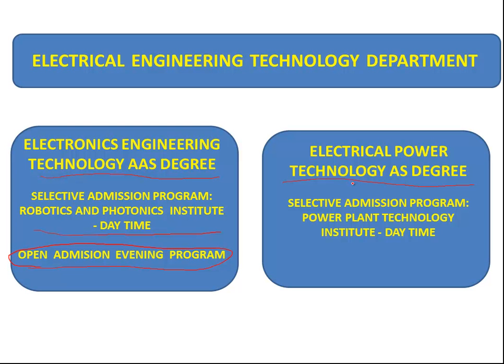The Electrical Power Technology program is the program we have in association with Florida Power and Light — a very successful and very in-demand program. It is selective admissions, and it's offered only in the daytime, Monday through Thursday.